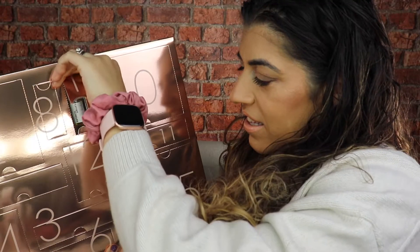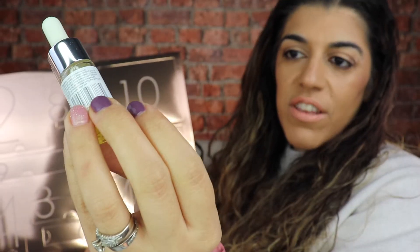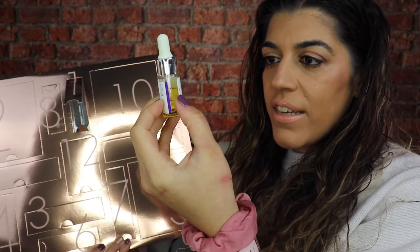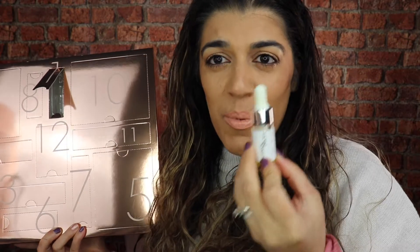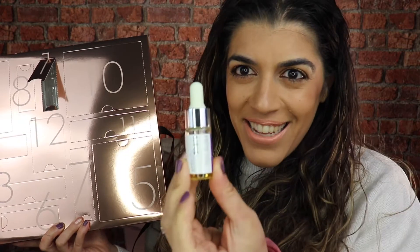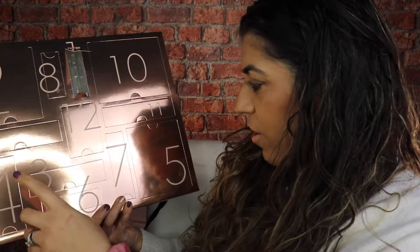First up we have the retinol drops — these are a 10% retinol complex. I actually had my eye on these on the website, so I'm glad they've come in this so I can give them a try. I think you can get all of the drops for a special offer on the website, but hey, it's in here so I'm going to give them a try.